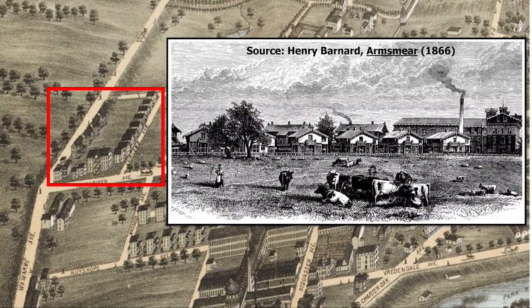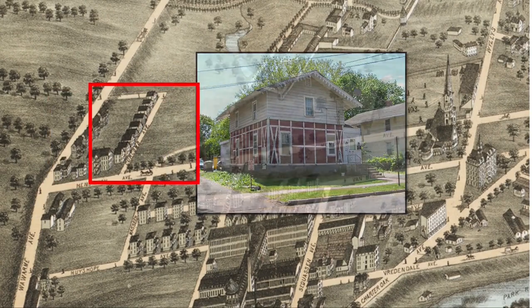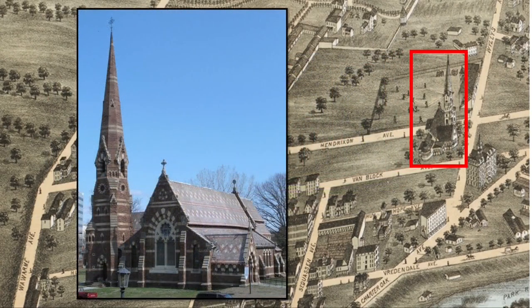Colt had erected a dike to protect Coltsville from flooding from the Connecticut River, and he'd planted willow trees to stabilize the earthworks there. The willows were used to produce furniture and other products. Nine of these cottages survive today. Northwest of the factory district is the Church of the Good Shepherd, an Episcopal church built in 1869 by Elizabeth Colt as a memorial to her late husband and four children they had lost.